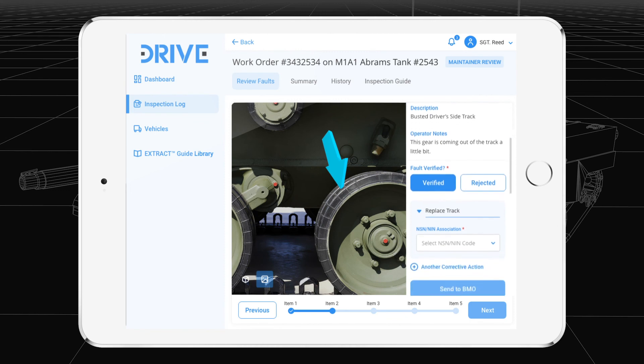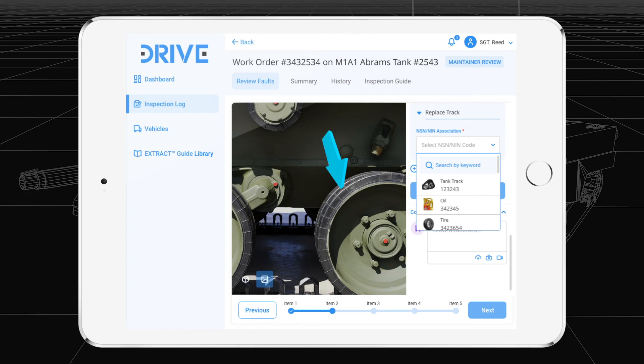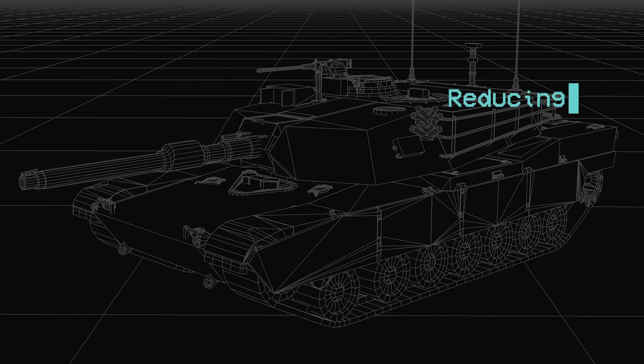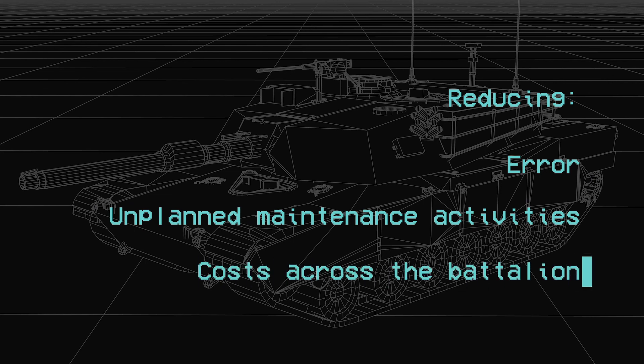After the inspection is complete, maintainers view annotated media to verify the fault and add next steps like corrective actions and needed parts. DRIVE's intuitive interface ensures the right parts are ordered the first time, reducing error, unplanned maintenance activities, and costs across the battalion.